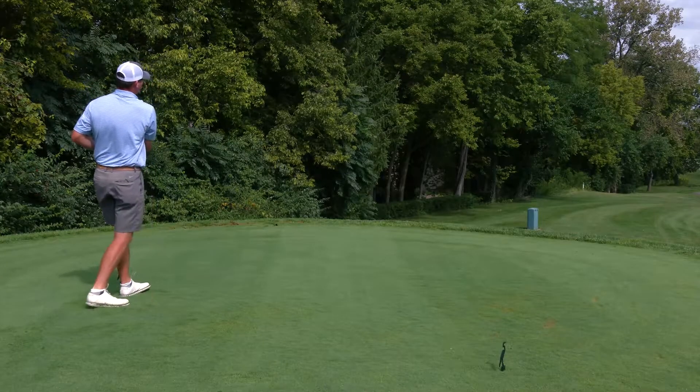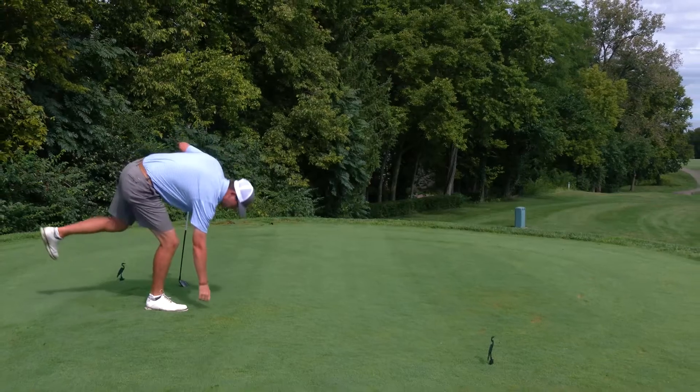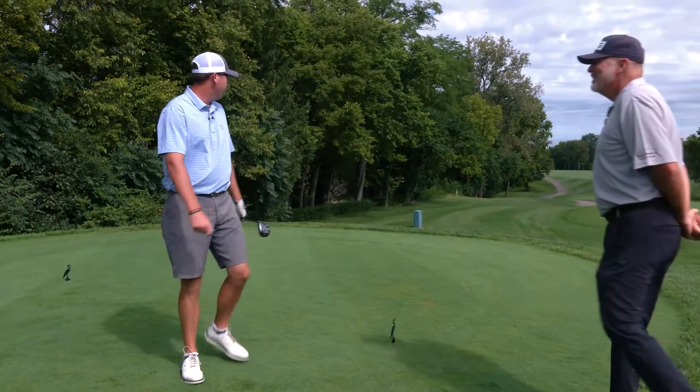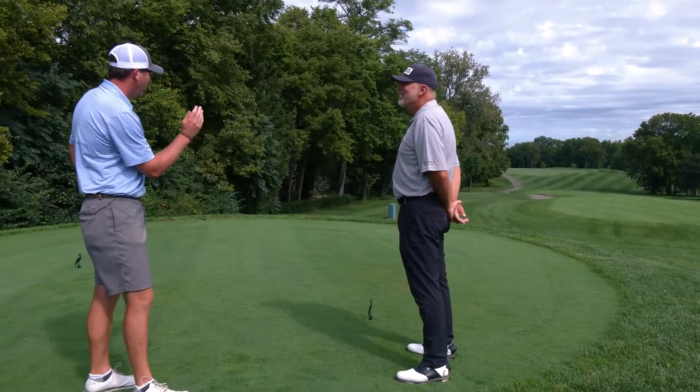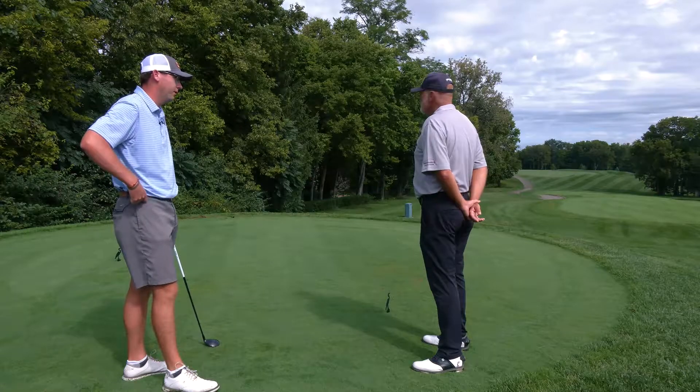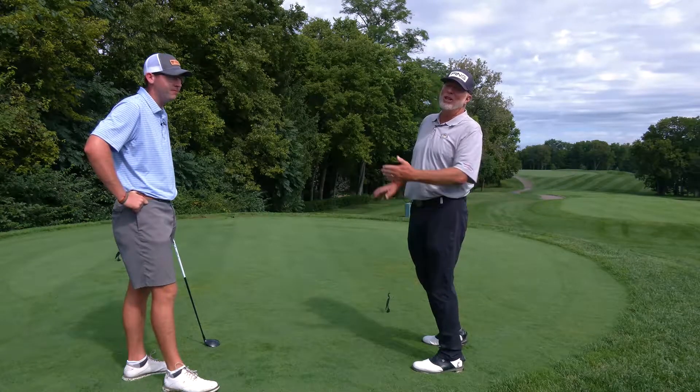Absolutely perfect. Great shot. Is that pretty much what you visualized? — Yeah, definitely. Very, very close to what I visualized. Maybe wanted it a little bit further left, but I'll take that 10 times out of 10. — Yeah, it's in the middle of the fairway. Just a little more left, but that's awesome.